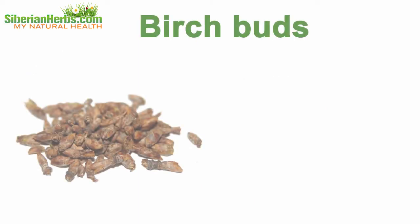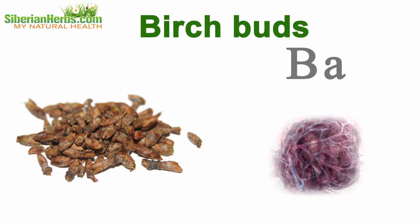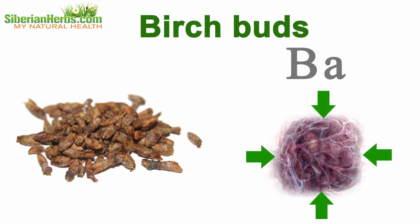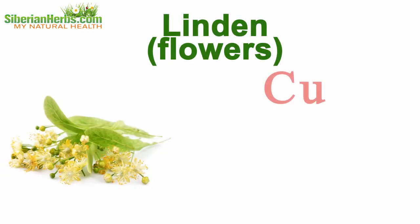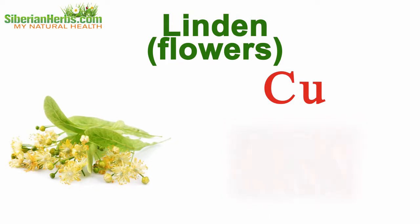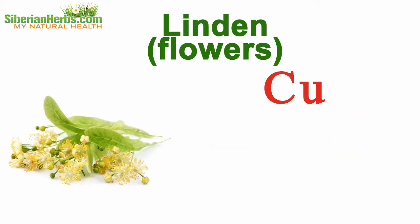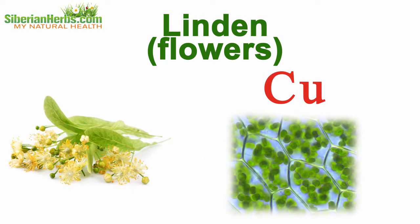Buckthorn is also important for proper thyroid functioning. Birch buds contain barium, which hinders tumor growth and significantly increases the body's resistance to oncological diseases. Linden flowers are rich in copper, a micro-element of great significance for hemopoiesis, insulin and pituitary gland hormone production, as well as for viable cell metabolism.